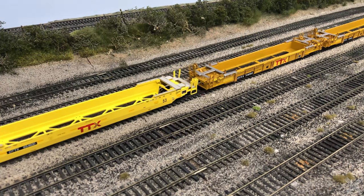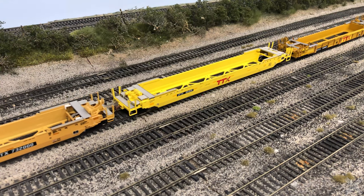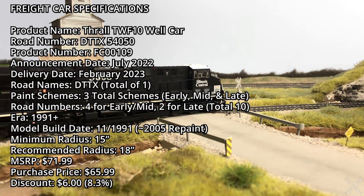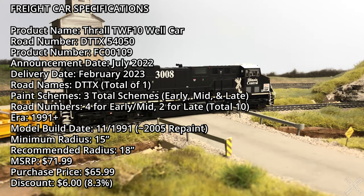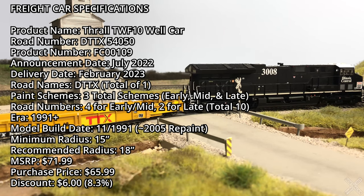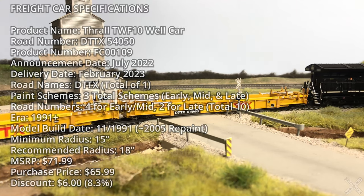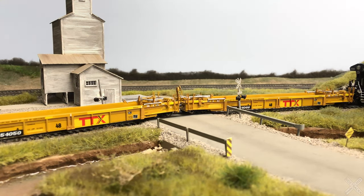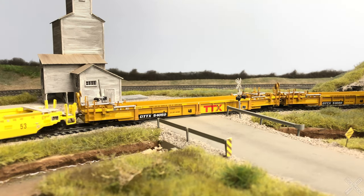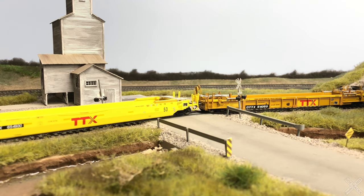Class 1 Model Works announced the well car in July of 2022 and only eight short months later these cars were delivered to dealers. This is a brand new release and this inaugural release includes three paint schemes for TTX with 10 total road numbers. The MSRP is $71.99 but a slight discount is available directly or from third-party retailers. The model we will be looking at today is DTTX54050, one of the two numbers offered in the late 2005 fitted with the Heritage TTX logo.